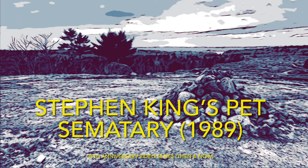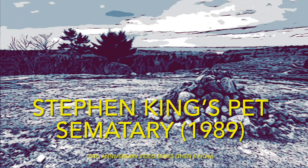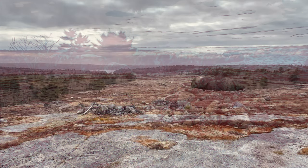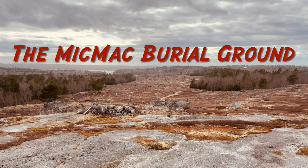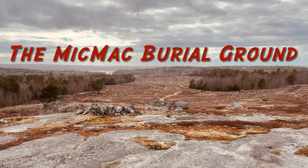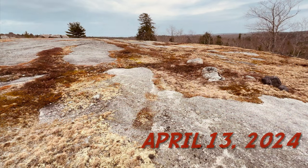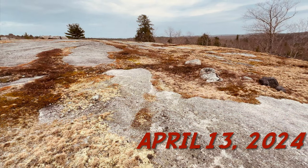What is this place? This was their burial ground. Whose burial ground? McMack Indians. I brought you here to bury Ellen's cat. Why, for God's sake? I said, why, Judd? I had my reasons.